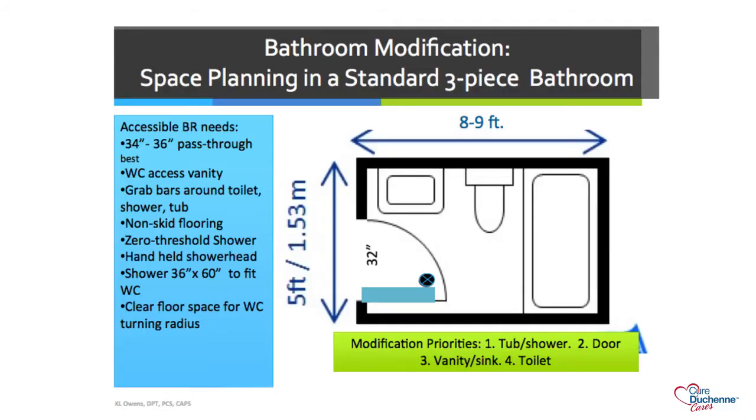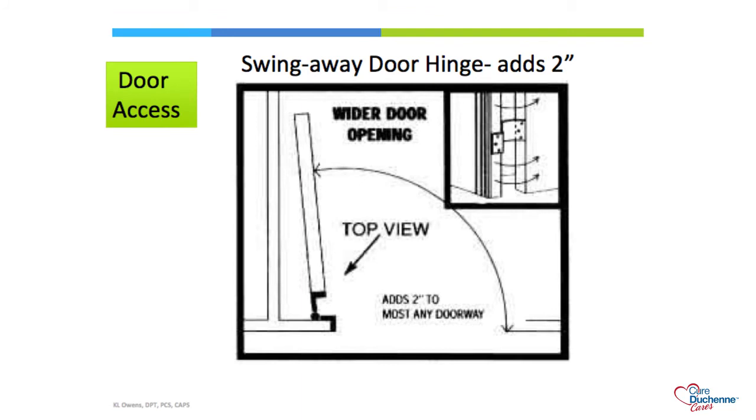To modify the bathroom, you first need to get in the door. With a 32-inch door, the door panel itself takes up 1.5 to 2 inches, so you really only have a 30-inch opening. An easy fix without breaking the bank is installing swing-away door hinges, which add 2 inches to the passageway. You can get the door to swing fully flush, but you may also need to change the handles to a low-profile style on the back side of the door.